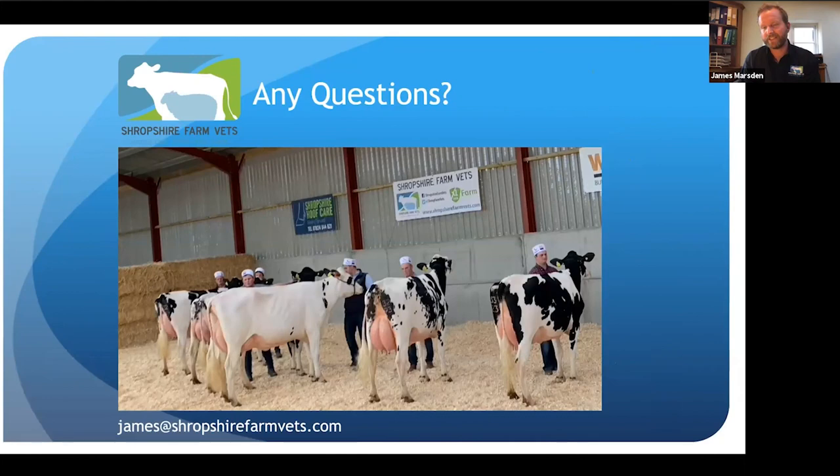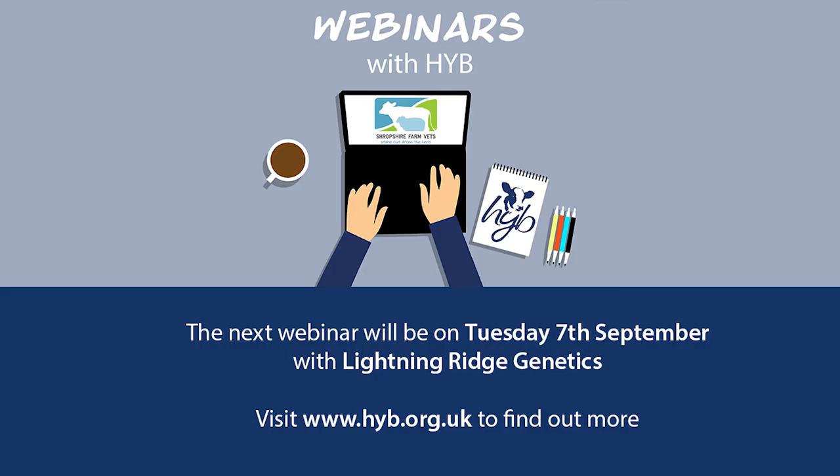Talking about transition, quite a few of the wellness traits are focused on transition — risk of metritis and risk of retained cleansings. On data backing up lifetime return with genomics: not to hand, but if you go on the Clarifide website there are some really good documents, or speak to your vet to get in touch with a relevant person from Zoetis. There's a lot of data backing that up, not just from the US but from the UK as well.